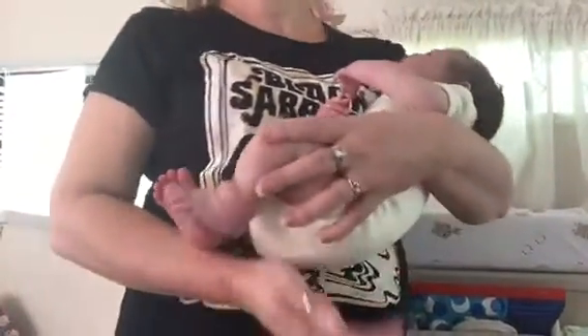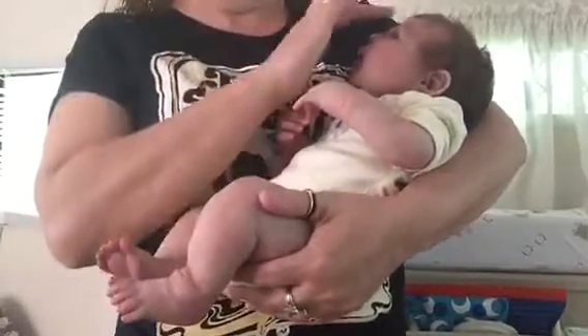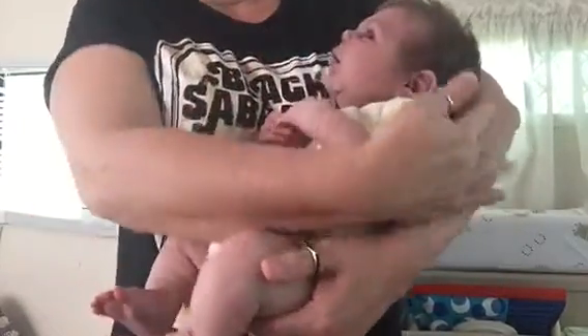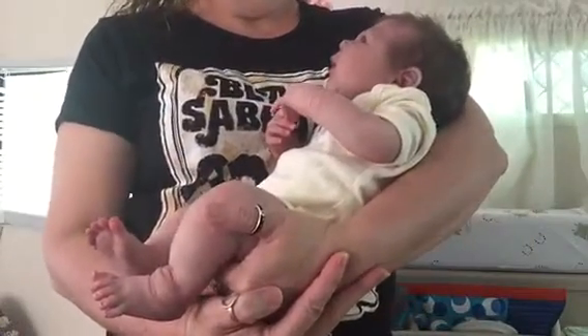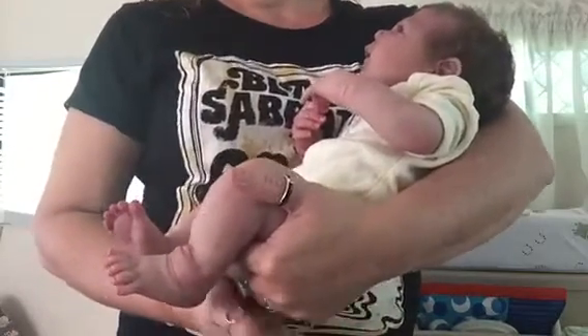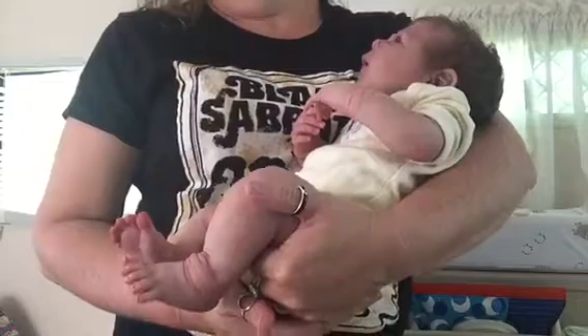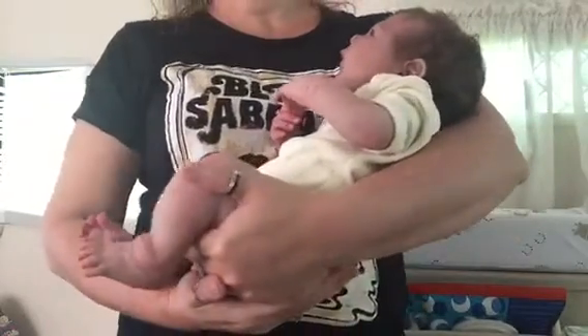Hi everyone, again. I just came on with Mr. Joshua because I haven't shown what he looks like in my arms. I think I've done some in the rocking chair, but none of him actually in my arms. So this is him when I'm standing.